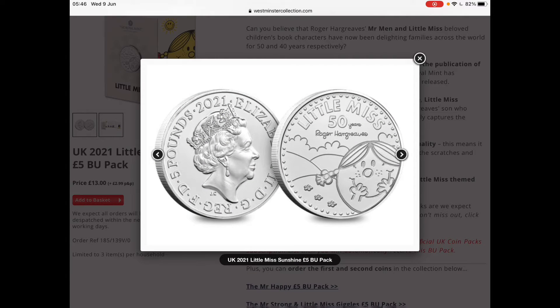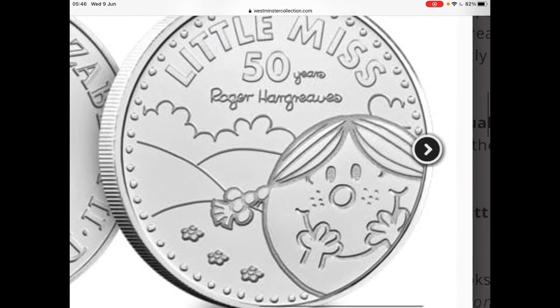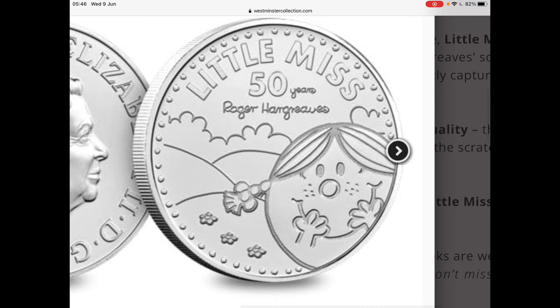Let's have a look at this picture. It's a £5 coin commemorating the half-century anniversary of Little Miss Sunshine. And the name of Robert Hargreaves — son there presumably — who wrote the book, all those 50 years ago, one day in 1971.